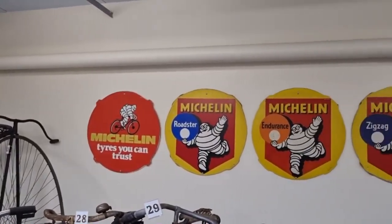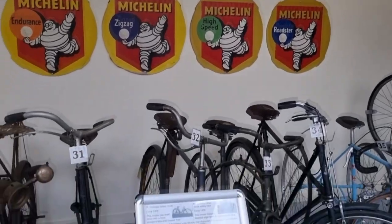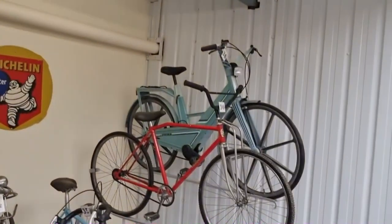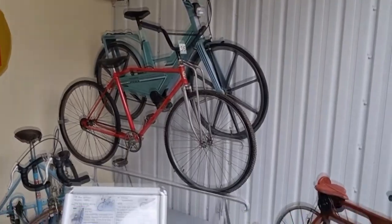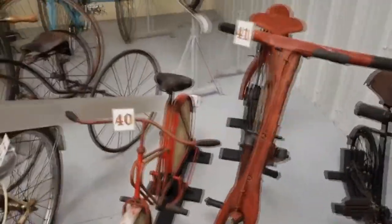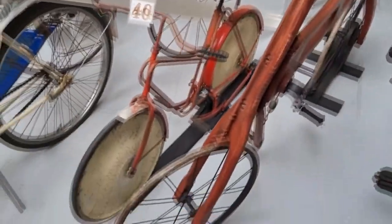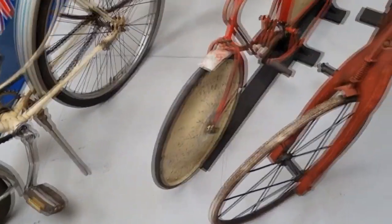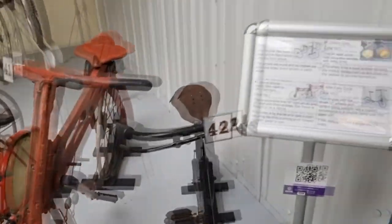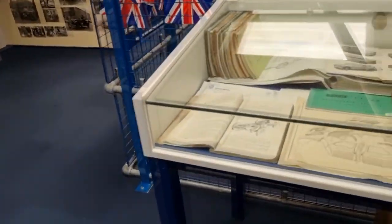That's cool. There you are — that's what modern bikes look like, the one in red. Look at this wooden one — made entirely of wood. Look at the wheel, look how thin the wheels are. Crazy. There are some old books in here.